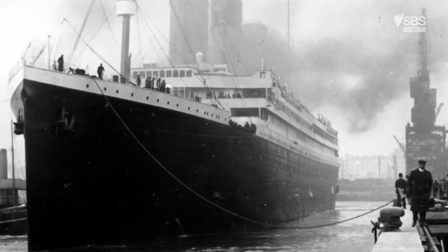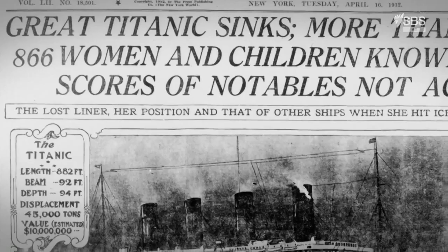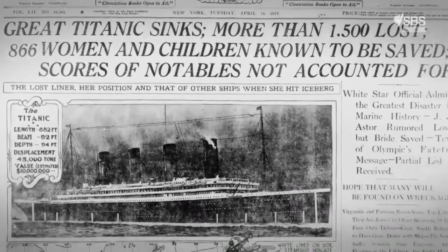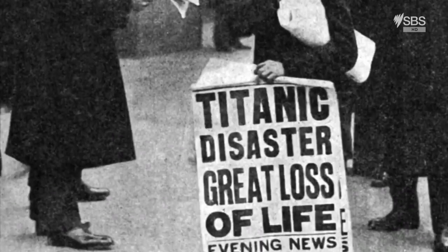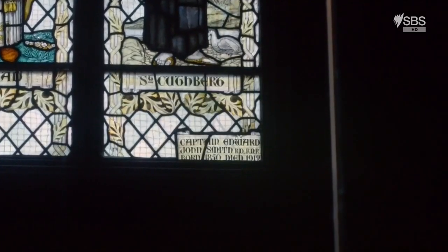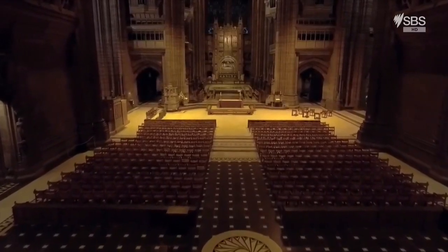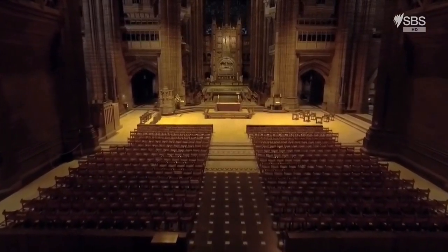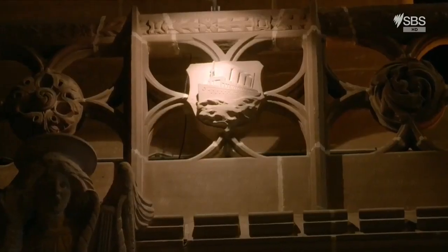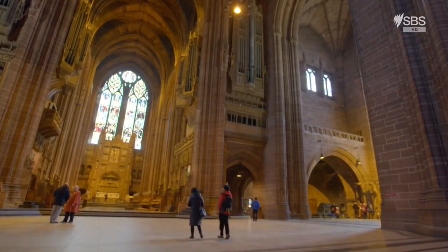She was the pride of the seas. But on the fifth day of her maiden voyage in April 1912, the Titanic hit an iceberg and sank, with the loss of more than 1,500 lives. Many of the crew, along with the musicians who played on as she went down, were from Liverpool, as was her captain, Edward John Smith, who's also remembered in the cathedral. Six days after the disaster, they held a memorial service here for the tragedy that touched a nation and the city of Liverpool. The sinking of the Titanic is just one of many dramas from the 20th century connected to this immense cathedral.